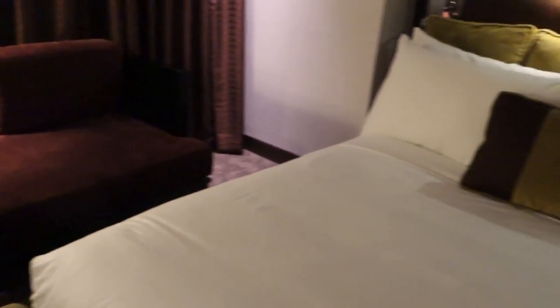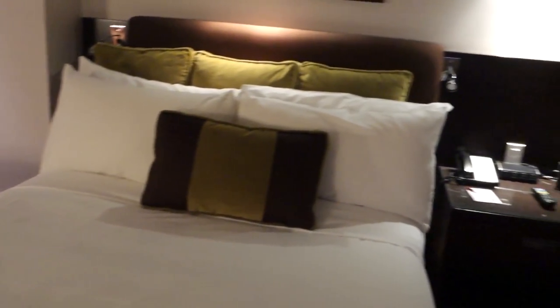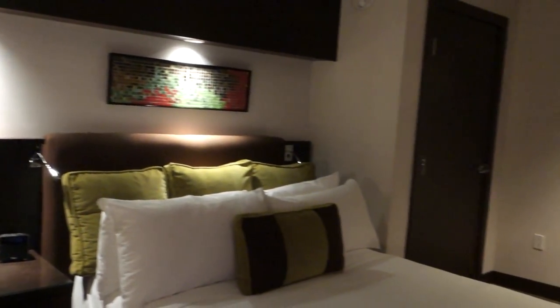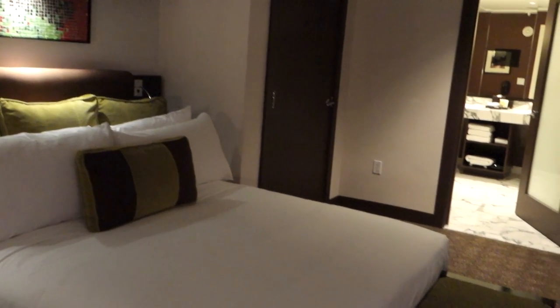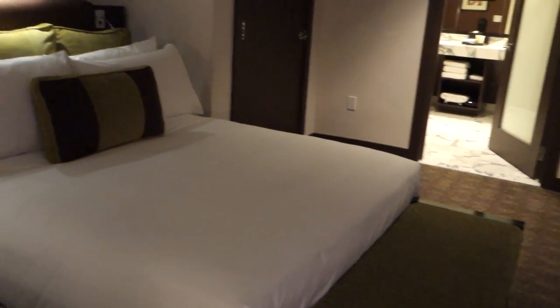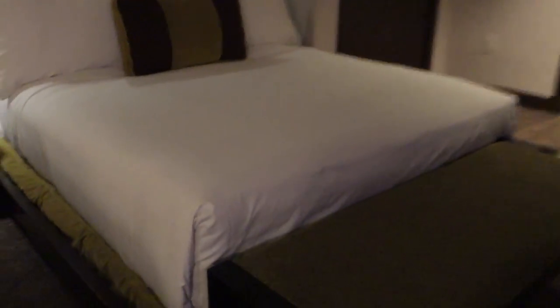Let's just take a sweeping panoramic view of this entire room. There's a long chair — maybe that's a chaise lounge. Bed number one, bed number two. Lots of pillows — that's always important to me. Lots of pillows on the beds.